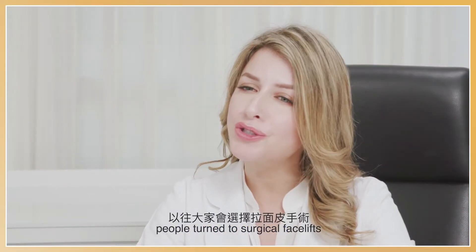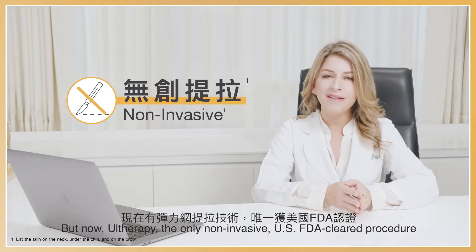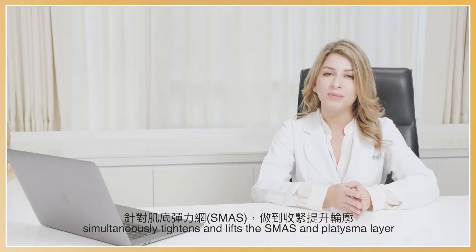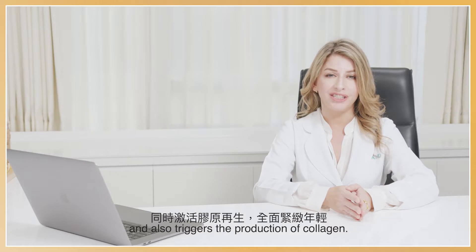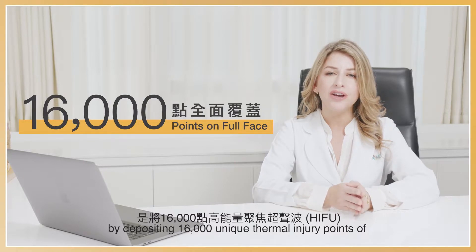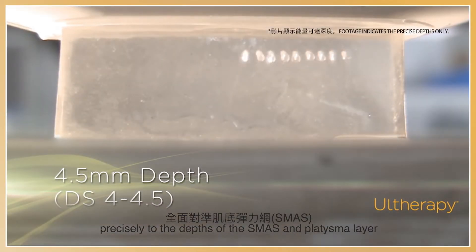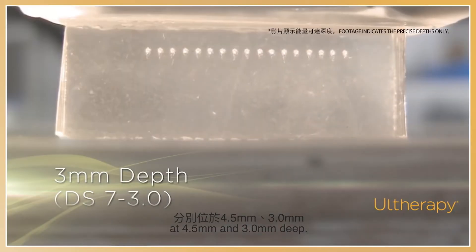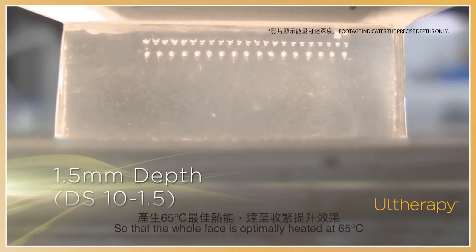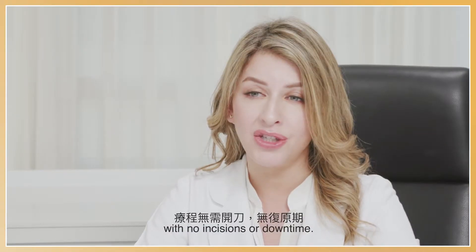Before Ultherapy, people turned to surgical facelifts to restore their youthful appearance. But now Ultherapy, the only non-invasive U.S. FDA-cleared procedure, simultaneously tightens and lifts the SMAS platysmal layer and also triggers the production of collagen. The facial contour lifting treatment does so by depositing 16,000 unique thermal injury points of high intensity focused ultrasound, precisely to the depths of the SMAS platysmal layer at 4.5 and 3 mm deep, as well as to the reticular dermis at 1.5 mm deep, so that the whole face is optimally heated at 65 degrees Celsius with no incisions or downtime.